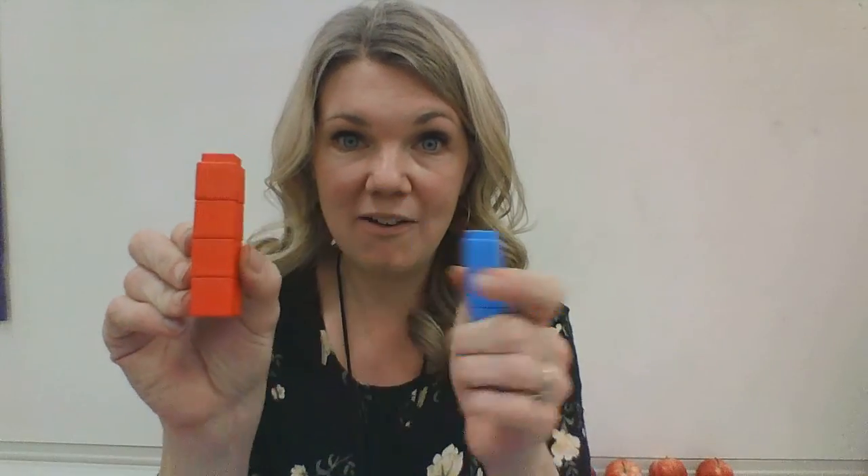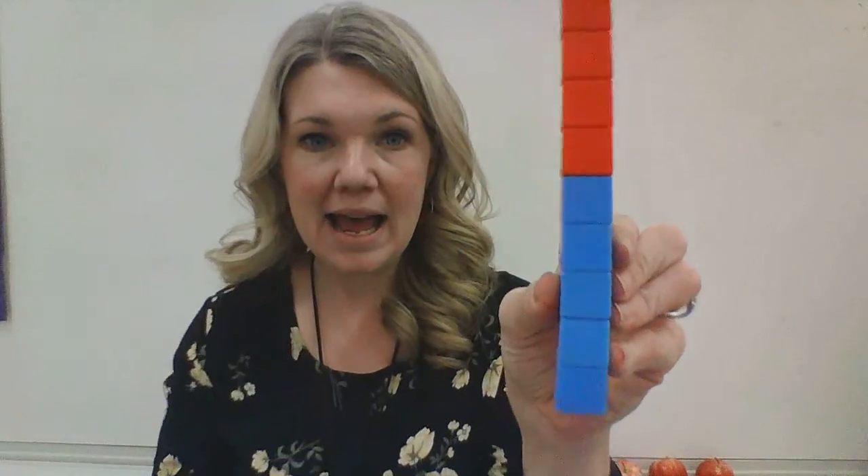Now I have five and I'm going to add one, two, three, four blocks. How many do I have now? Five plus four? One, two, three, four, five, six, seven, eight, nine. Five and four is nine. Can you show me that? Five and four make nine.